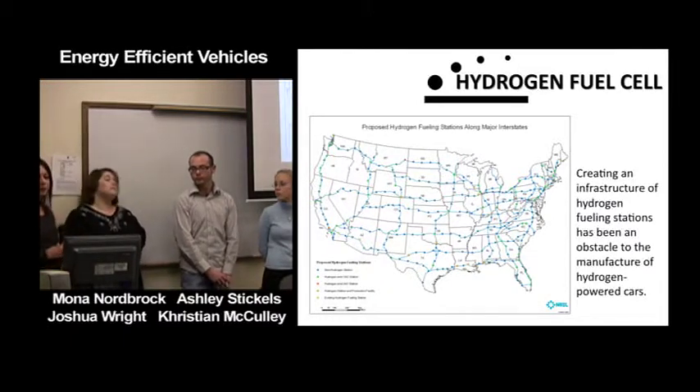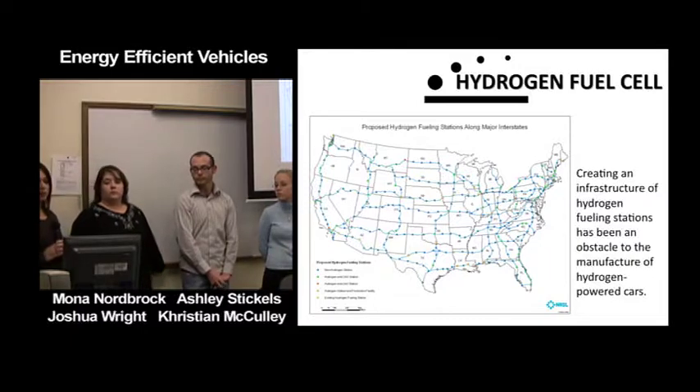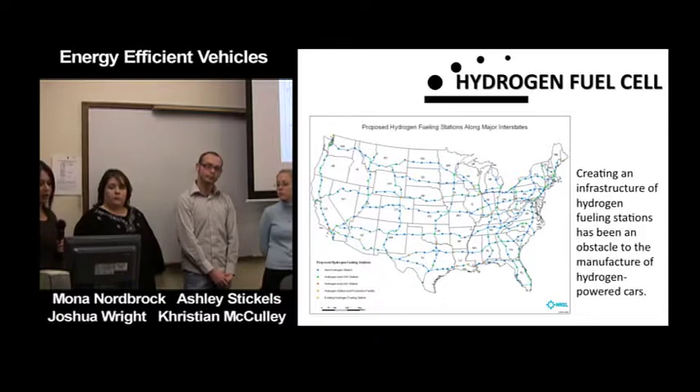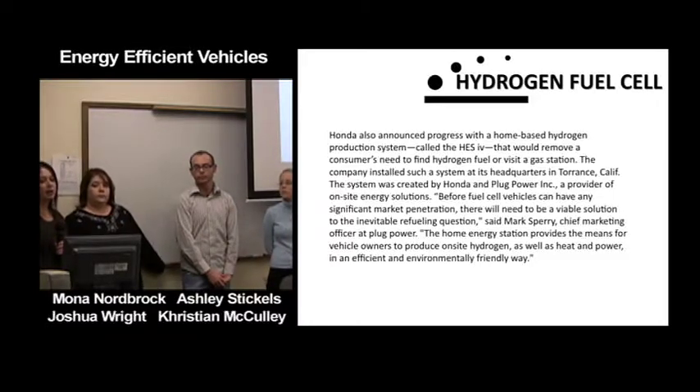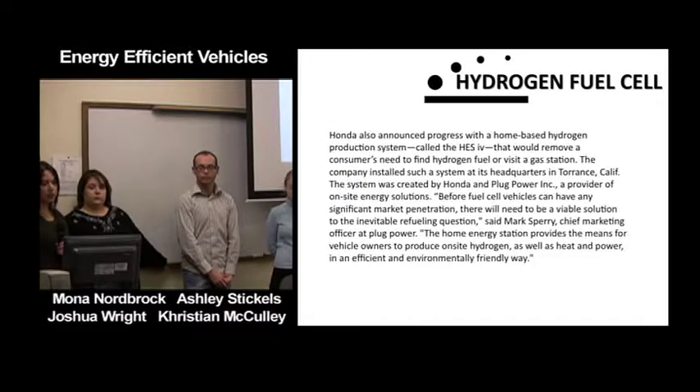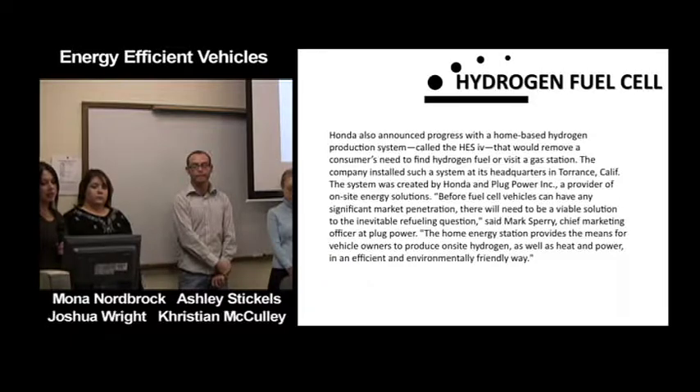Creating an infrastructure of hydrogen fueling stations has been an obstacle to the manufacture of hydrogen-powered cars. Honda also announced progress with a home-based hydrogen production system called the HES IV that would remove a consumer's need to find hydrogen fuel or visit a gas station. The company installed such a system at its headquarters in Torrance, California, created by Honda and Plug Power Incorporated.